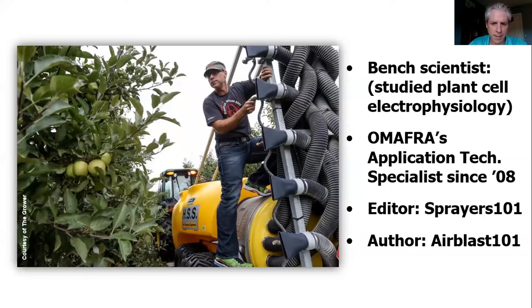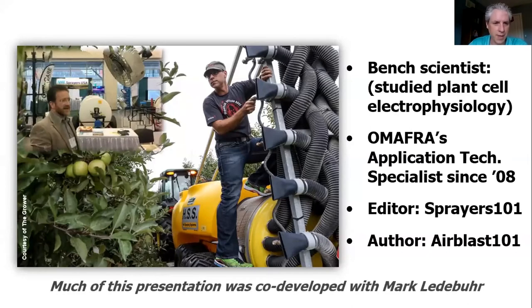I should also mention that I'm the author of a resource called Air Blast 101, which grew somewhat organically over the last 10 years. While we've all been on lockdown for the last four or five months, I've been working with a number of authors to come out with the second edition, which I'm really happy to say is getting near the end. That's Mark Lederborough — he's the guy I'm doing most of the work with, another knowledgeable head out of Michigan. We spend two or three hours every morning on Skype making that book happen, so some of this presentation is definitely attributed to Mark.